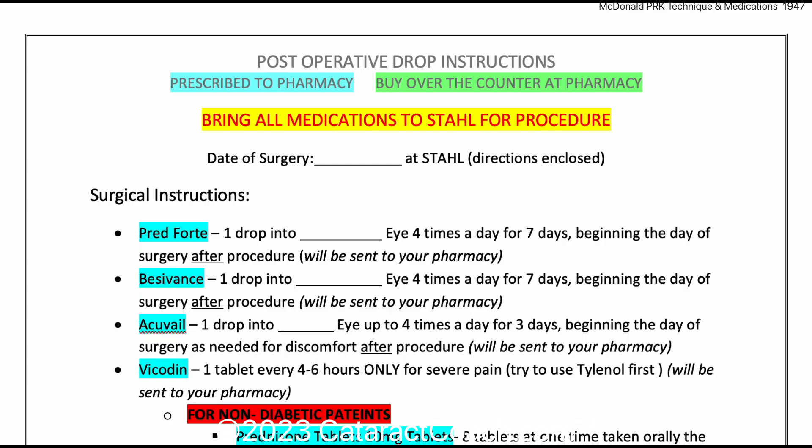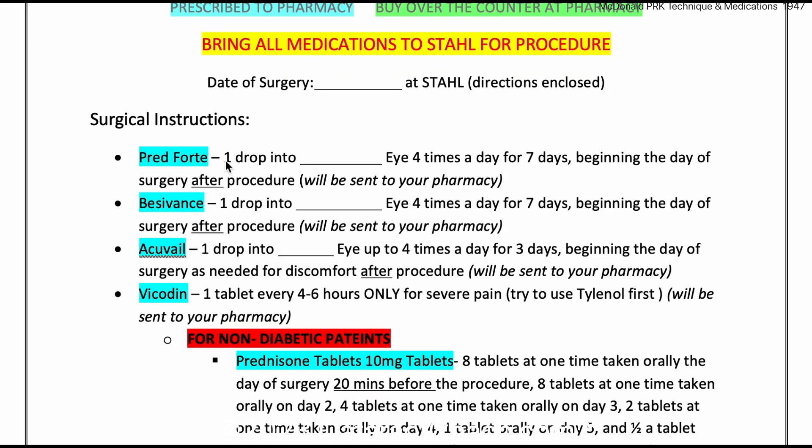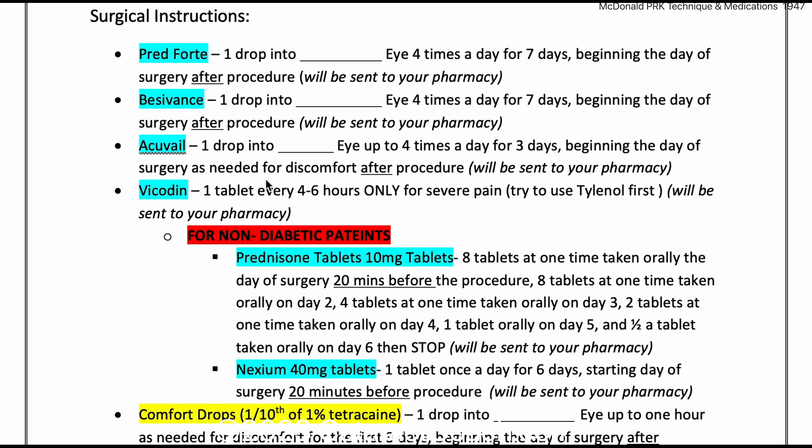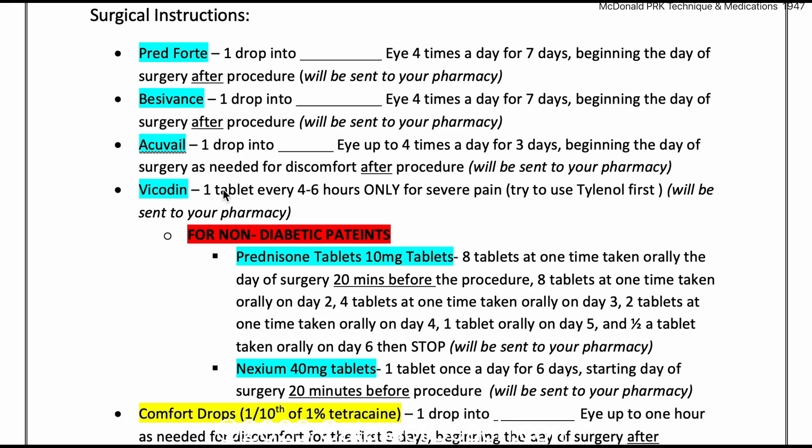Now let's talk about the drops. Here's the post-op regimen, and you can see these are the instructions she gives her patients. There are two types of drops prescribed by the pharmacy and one over the counter. The first prescribed drop is Pred Forte, used four times a day in the operative eye for seven days — that's your steroid. Then Besivance is your antibiotic, again four times a day for seven days. And then an NSAID, Acuvail, which is ketorolac preservative-free, used up to four times a day for just three days after surgery, as needed for discomfort.